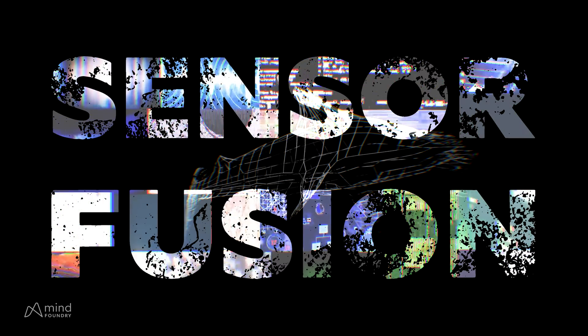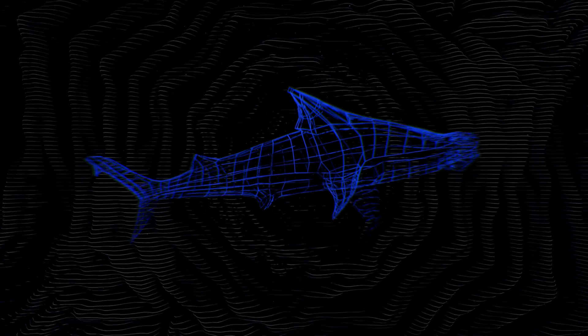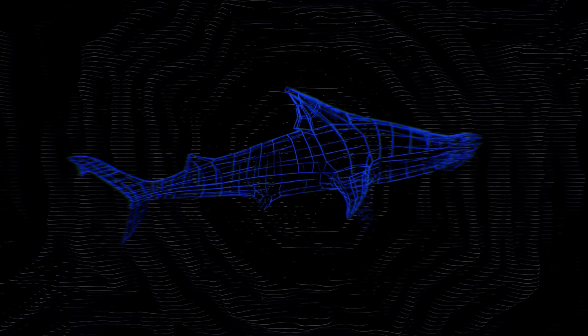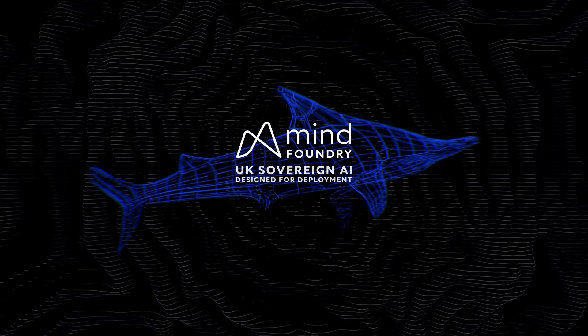We will. And MindFoundry will be the company that brings it to you. MindFoundry — UK sovereign AI, designed for deployment.